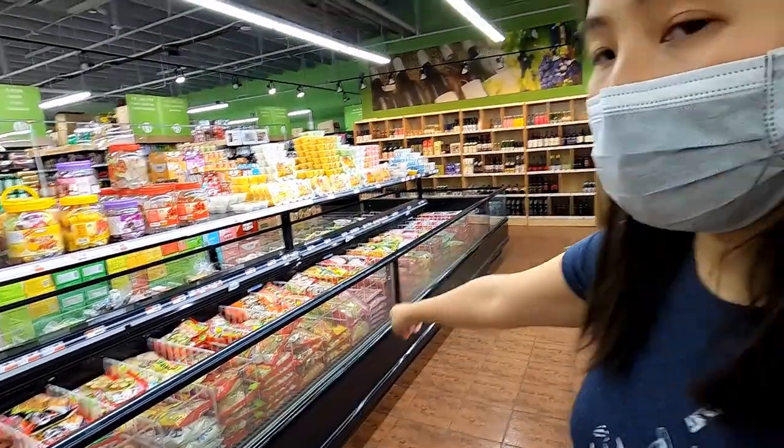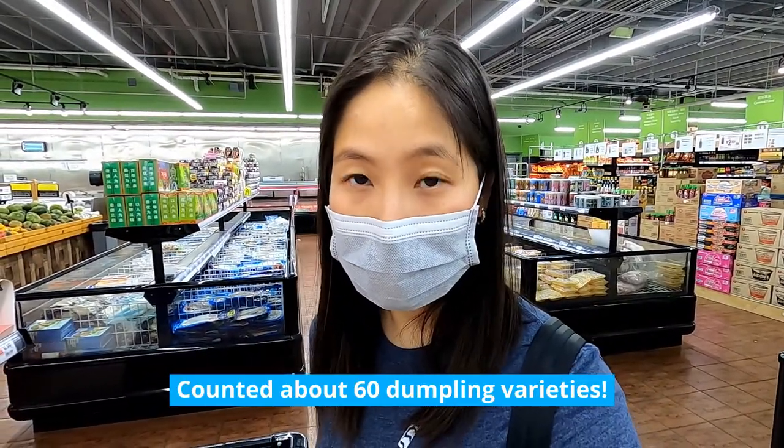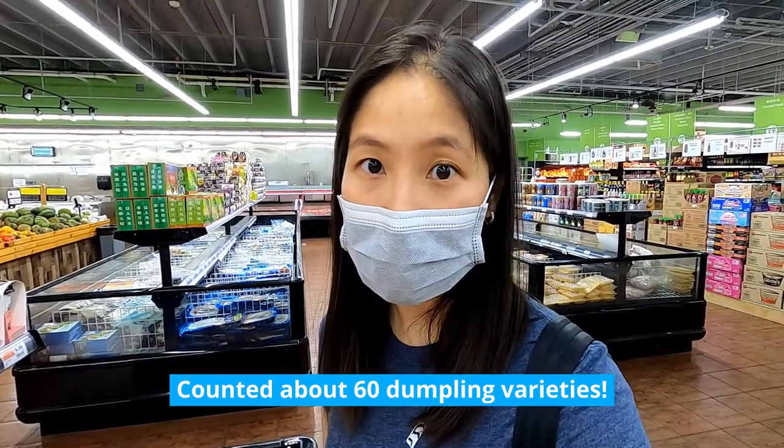So I'm here at the dumpling section — it's basically this row here and that row over there. I'm going to try and count how many different varieties they have here, and then I'm going to go ahead and pick out some that Daniel and I are going to try at home.